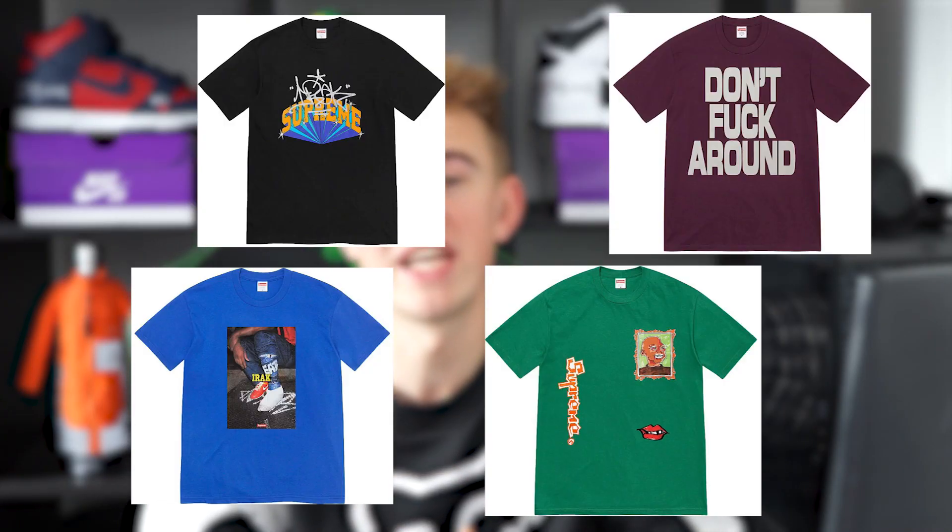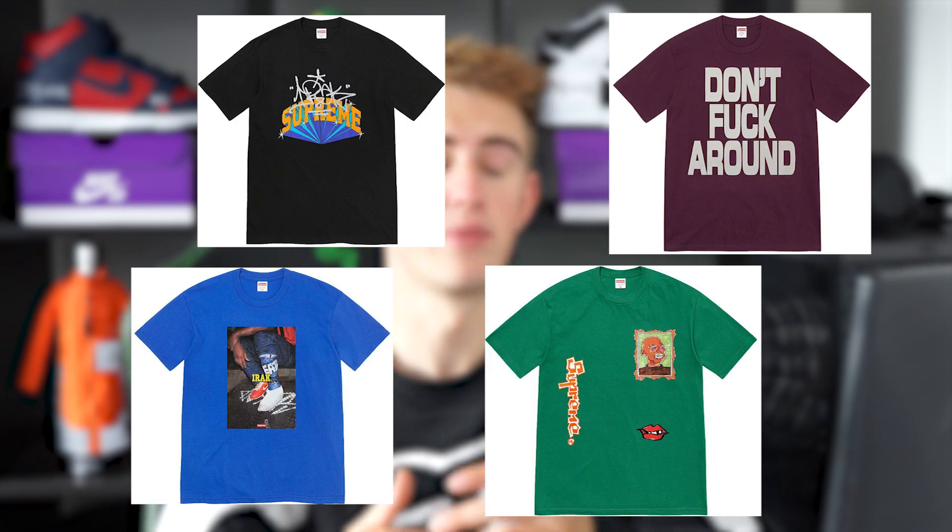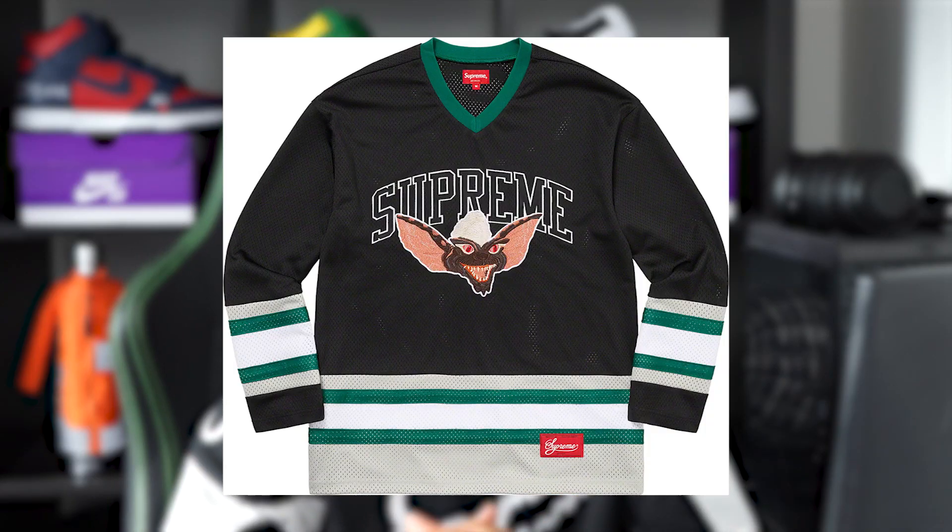Today is week five Supreme fall/winter 2022 and we've got a big drop. Today is actually fall tee week for Supreme, so they're going to be dropping multiple different variations of tees in different colours, different sizes and different designs. Running alongside that, they are also collabing with Gremlins — a film that came out in 1984 — and one of the pieces is actually really nice. The items I'm going to be trying to pick up today are the t-shirt, as it's fall tee week, and also the Gremlins jersey.